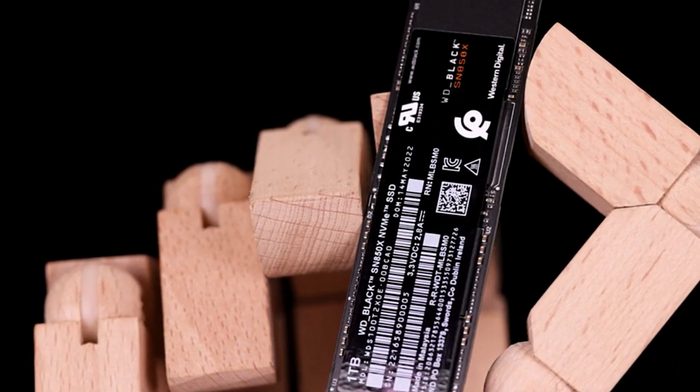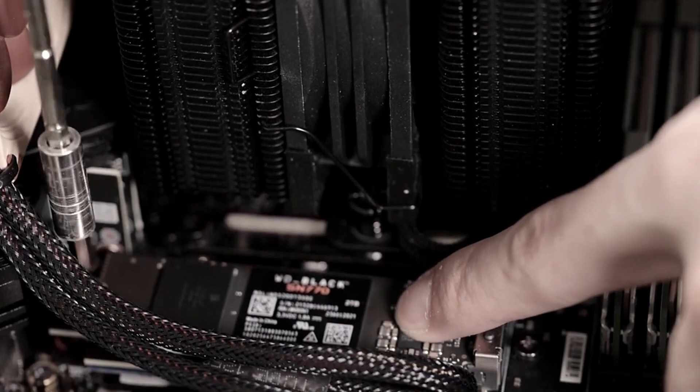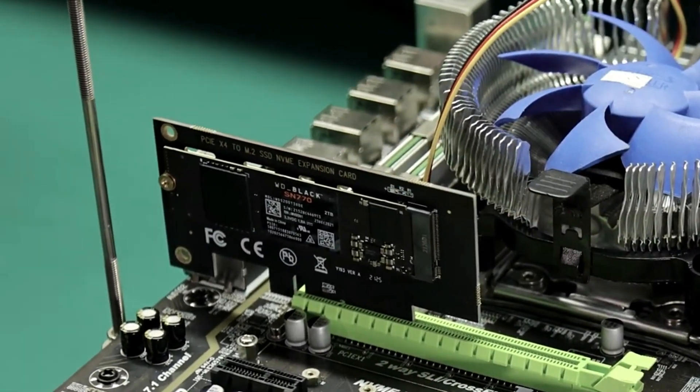Its compatibility with PCIe Gen 4 technology optimizes the utilization of the PS5's capabilities, making it a perfect choice for discerning gamers who demand the best.